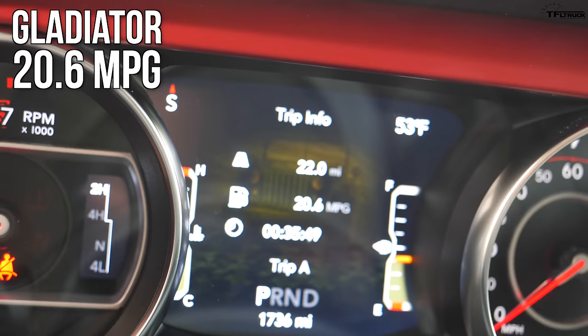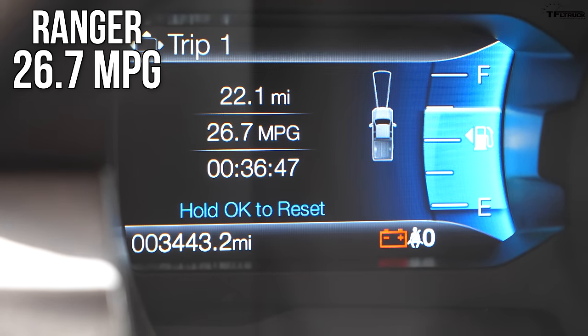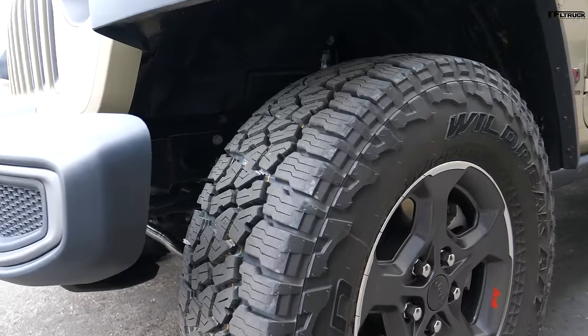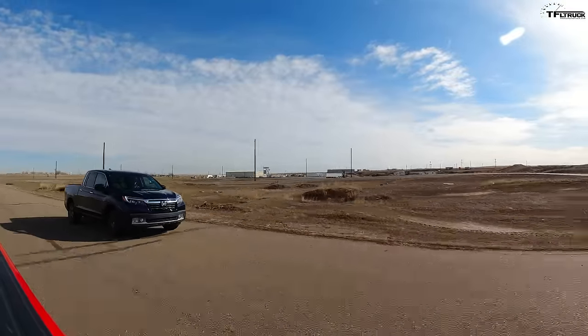Real world results: my trip meter shows 22 miles traveled and 20.6 mpg for the Jeep. The Honda got 27.5 mpg over just over 22 miles — way better than expected. Bear in mind this was mostly highway driving with a little stop and go, and I was in economy mode. The Ranger is showing 22.1 miles and 26.7 mpg — almost as good as the Honda but not better. So the Honda took fuel efficiency, the Ranger is second, and the Jeep is third. The new 9-speed on the Ridgeline really helps both performance and efficiency.